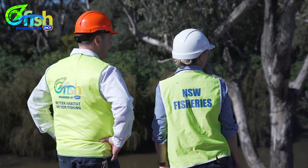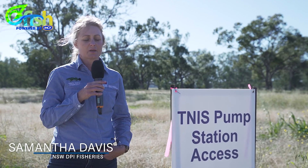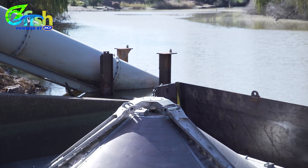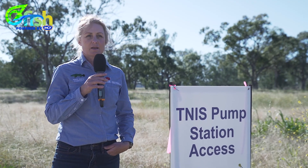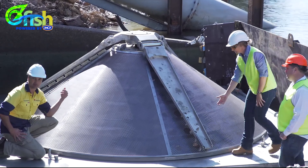Farmers are looking to be more sustainable — they want to do things to protect our rivers. With regard to production systems in New South Wales and indeed Australia, people are looking for a cleaner and greener product, and screening pumps to keep fish in the river is a huge step towards that. Everyone would want to buy a product that is fish friendly.